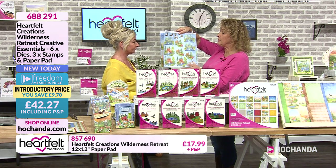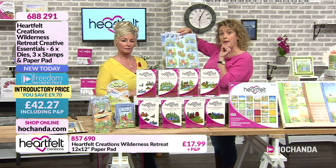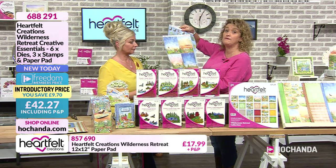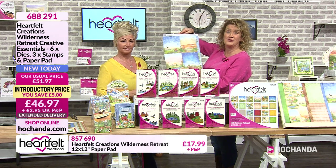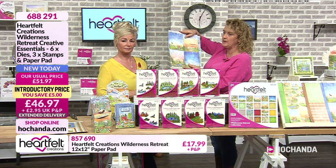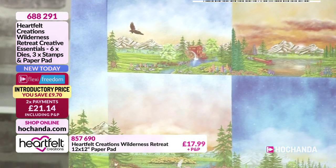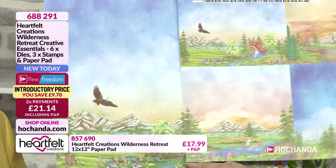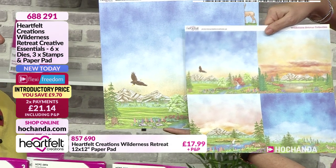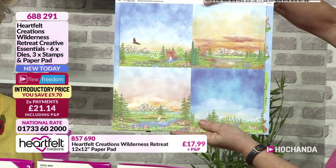We have more details up on the screen because you've got the core essentials with your Freedom members discounted price. On the screen we've also got that additional paper pad that so many of you go for. Of course we have got the 12 by 12s feature and you've got your smaller versions as well - great for scrapbooking, making mini albums, and then you've got all the smaller images to make your cards.